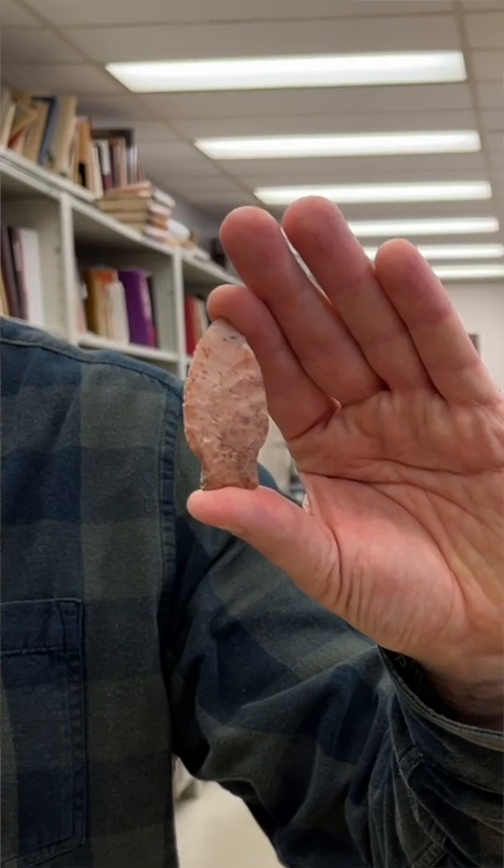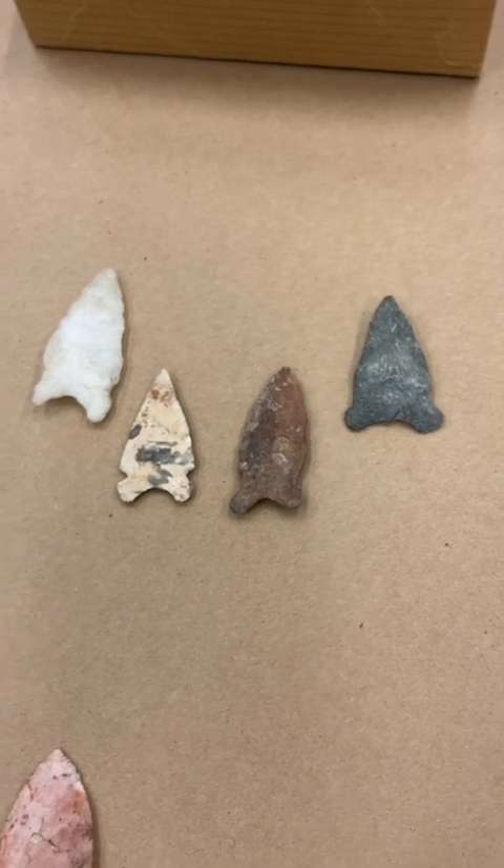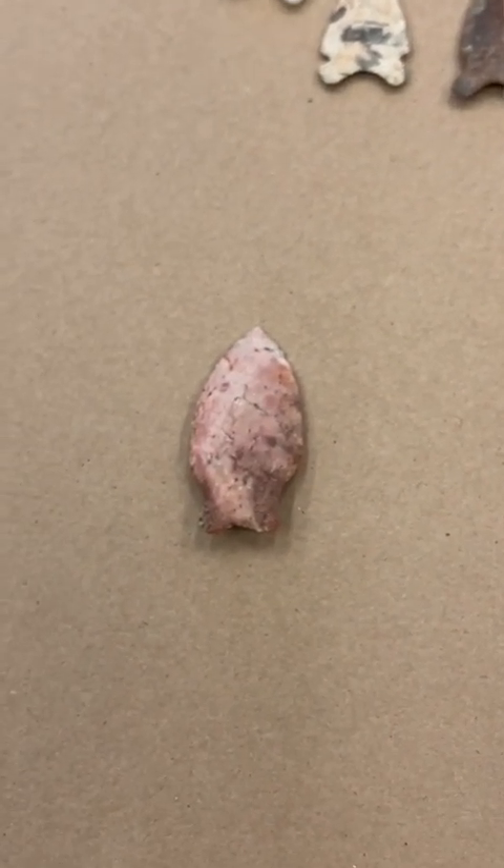And then there's these, which are in between — and these are dart points. They fit on the end of an atlatl dart. The term atlatl is a Mexican term, and it was the term the conquistadors first experienced with the weapon. They were not too fond of these things because they would punch through armor. Modern replica atlatls are known to go through a steel drum — you can actually punch it through a 55-gallon drum.